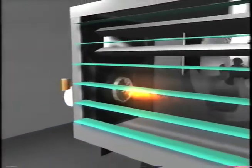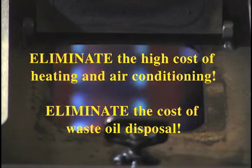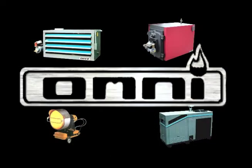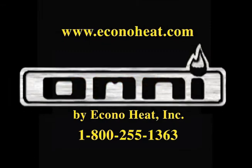EconoHeat's line of Omni waste oil heaters, boilers, and air conditioners are backed by one of the most comprehensive warranties in the industry. Eliminate the high cost of heating and air conditioning, eliminate the cost of waste oil disposal, and take advantage of this plentiful source of alternative energy. Join the industry leader that's been setting the technological standard in waste oil fired equipment since 1983. EconoHeat — designed to lead, built to last. To learn more, visit our website at econoheat.com or call us at 1-800-255-1363.